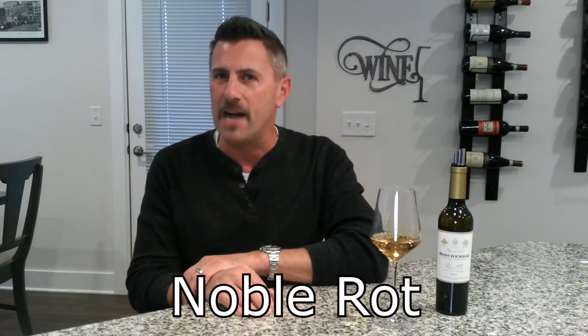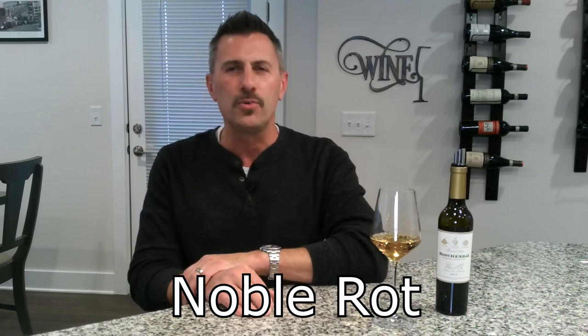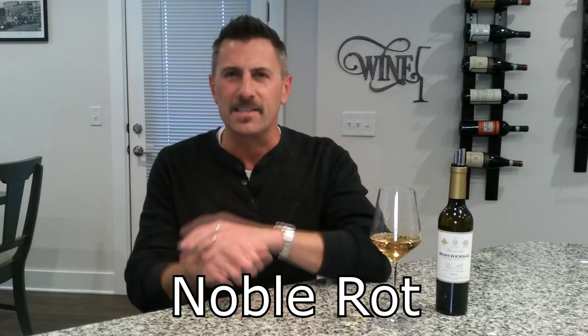Thanks for tuning in to No Wine in No Time. I'm your host Dave, and today we're going to talk about a naturally occurring vineyard phenomena by the name of noble rot. Noble rot produces some of the world's finest dessert wines — things like Sauternes, Tokay, and Spätlese Riesling.